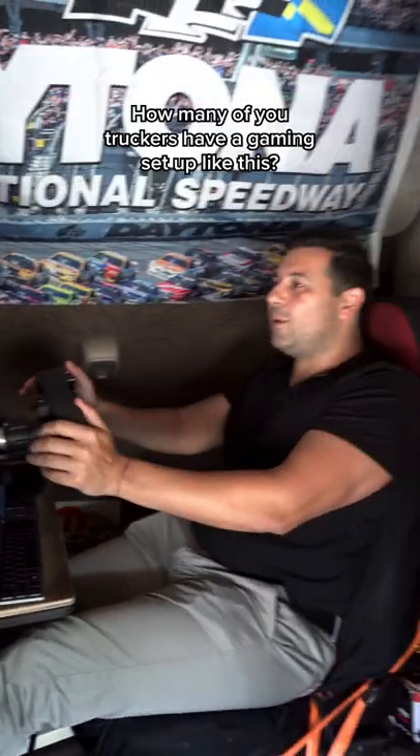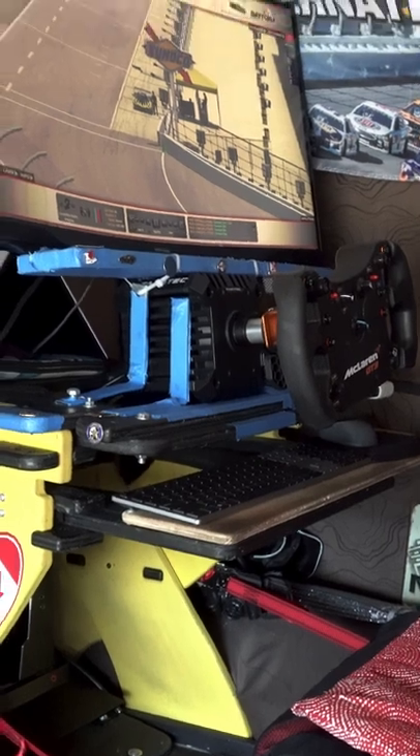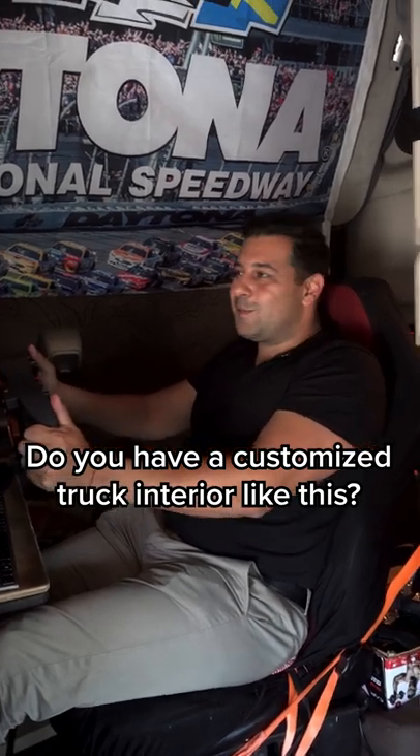We are sitting inside a Volvo 670. I don't know what year it is, but I have to say the setup is really cool. Truck drivers, do any of you have a setup like this? Let us know in the comments below.